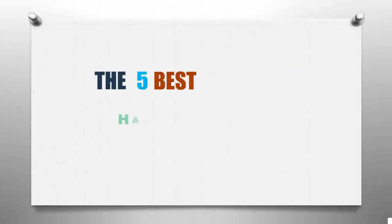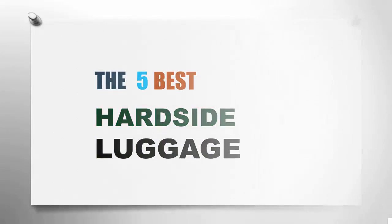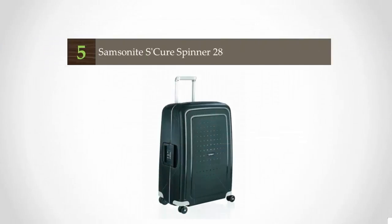Smart Review presents the 5 Best Hard Side Luggage. Let's get started with the list, starting at number 5.